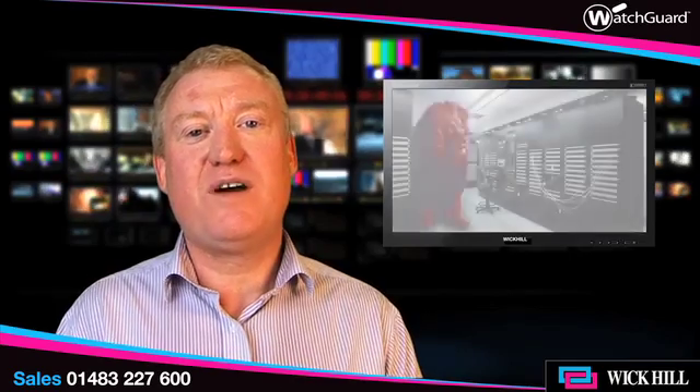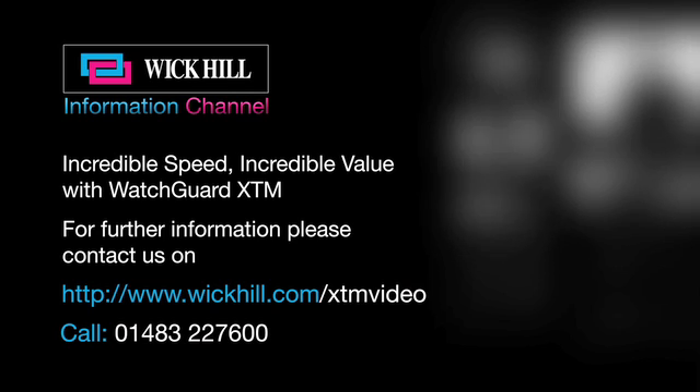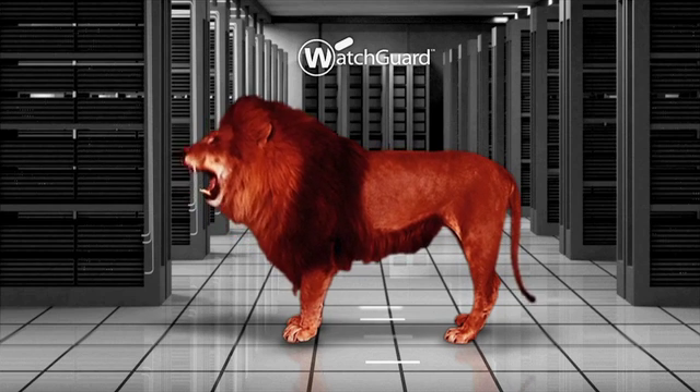So if you'd like to find out more about the WatchGuard appliance, please contact our resellers. I'll see you next time.